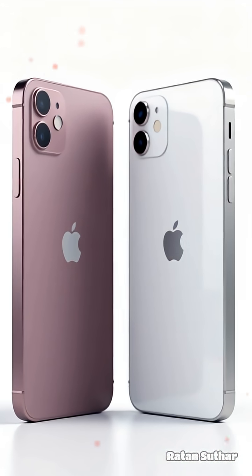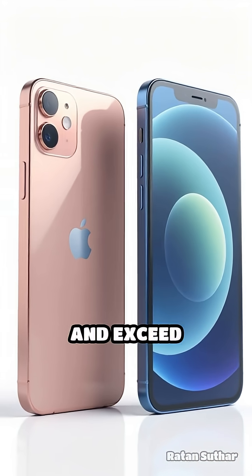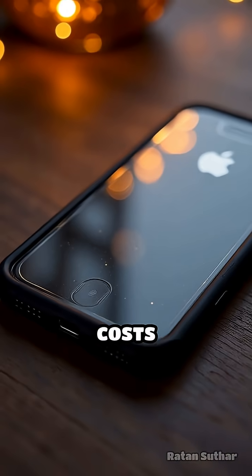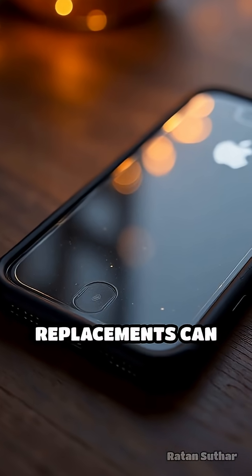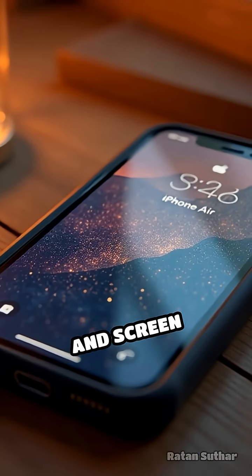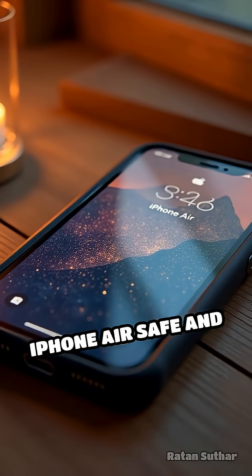Despite these setbacks, both models surpass older iPhones in terms of durability and exceed industry standards. Still, with repair costs soaring — screen replacements can cost $329 — using a protective case and screen protector remains essential for keeping your iPhone Air safe and intact over time.